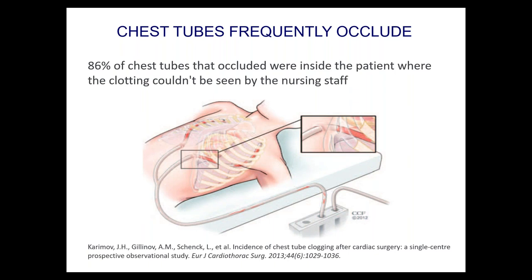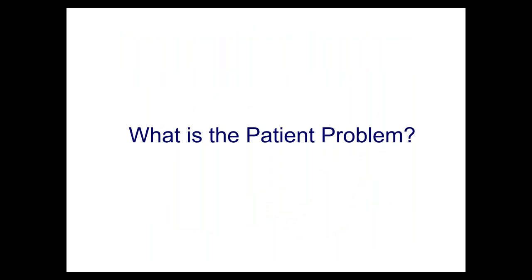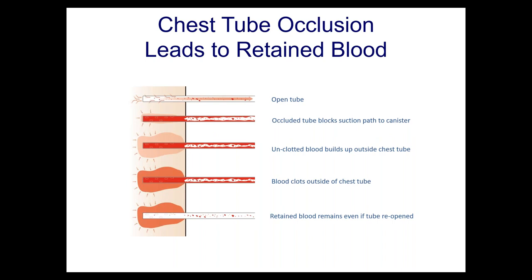So what? What's the problem if tubes are non-functional? There's a very wide range of potential problems associated with these 36% of tubes that don't drain. Here's the progression: an open tube drains well. If the tube gets occluded, unclotted blood builds up outside the chest tube — still drainable at that point. But then the blood clots, forming a gelatinous material that cannot be evacuated by any tube. Even if you reopen the tube, you've missed the opportunity to evacuate the retained blood and prevent a complication.